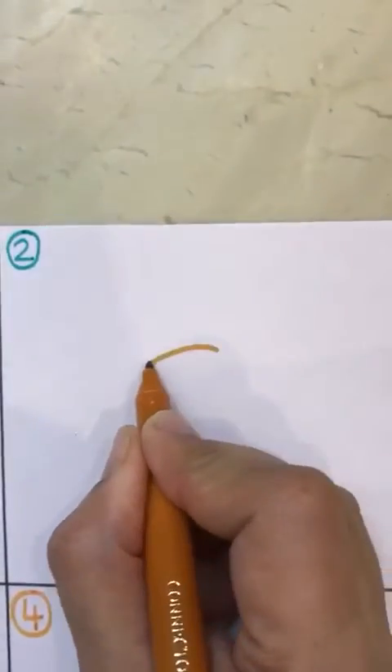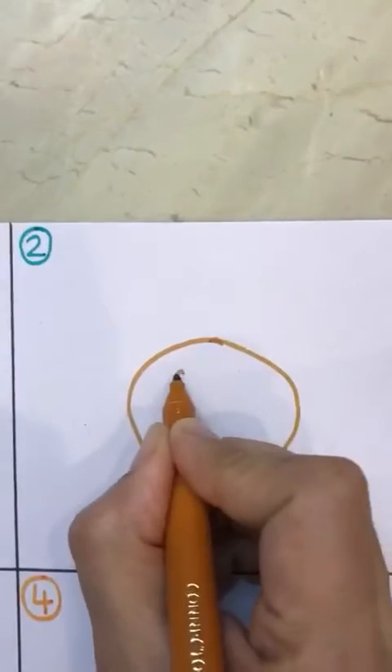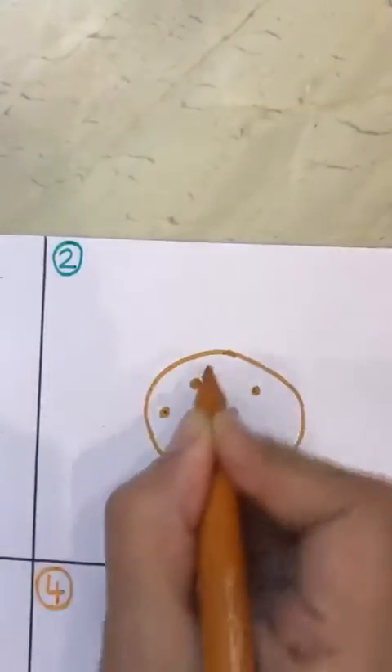Now, the second thing I would like to give a dog is a biscuit. It's a biscuit. So, here is a biscuit. I would like to give a dog a bone, and the second one is a biscuit.